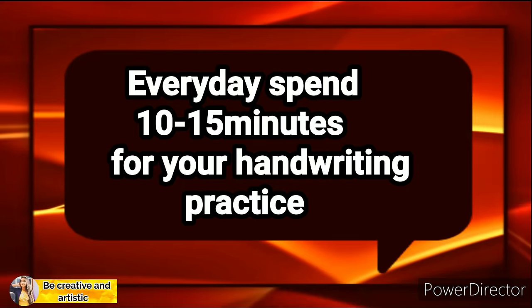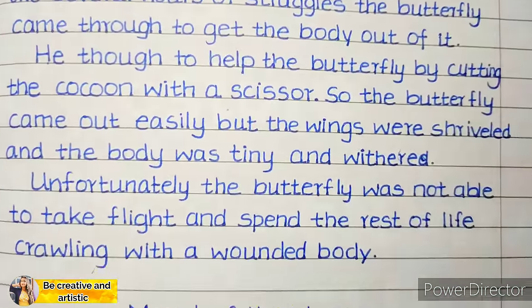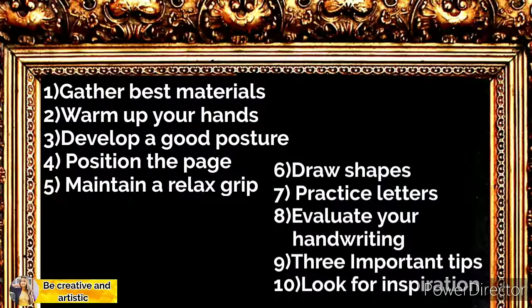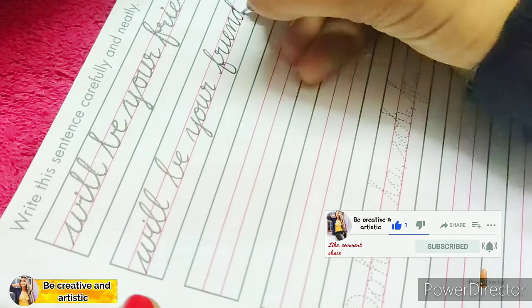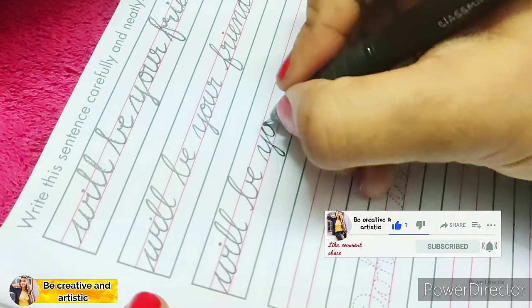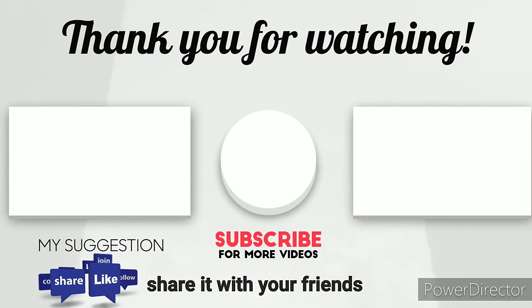Every day, spend 10 to 15 minutes on your handwriting practice. I really hope that some of these tips will help you in improving your handwriting. Don't expect your handwriting to miraculously improve overnight — it may take days or months, but lots of practice and patience will lead to big success. If you found this video helpful, please give it a big thumbs up and share it with your friends.